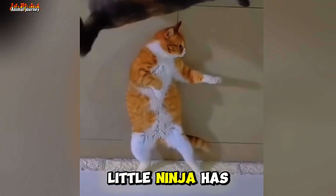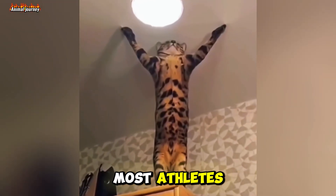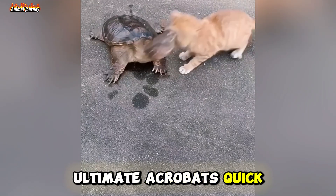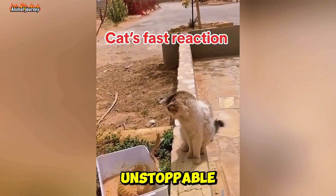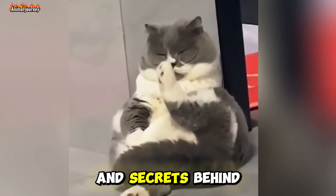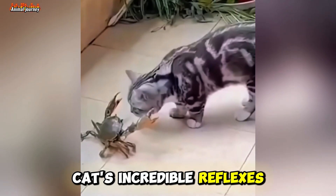What if I told you this little ninja has faster reflexes than most athletes? Cats are nature's ultimate acrobats — quick, agile, and almost unstoppable. But how do they do it? Today, we're breaking down the science and secrets behind cats' incredible reflexes.